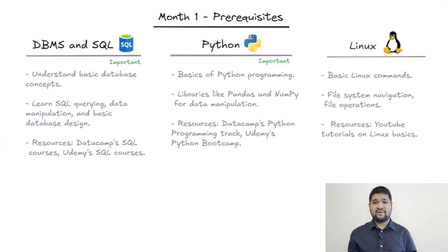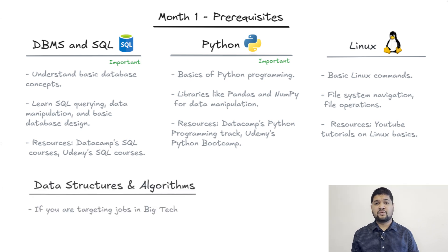With Linux, you don't have to be an expert, but learn file system navigation and essential Linux commands. YouTube tutorials can cover this over a weekend. Quick tip for those aiming for big tech companies: consider also adding data structures and algorithms to your learning path.